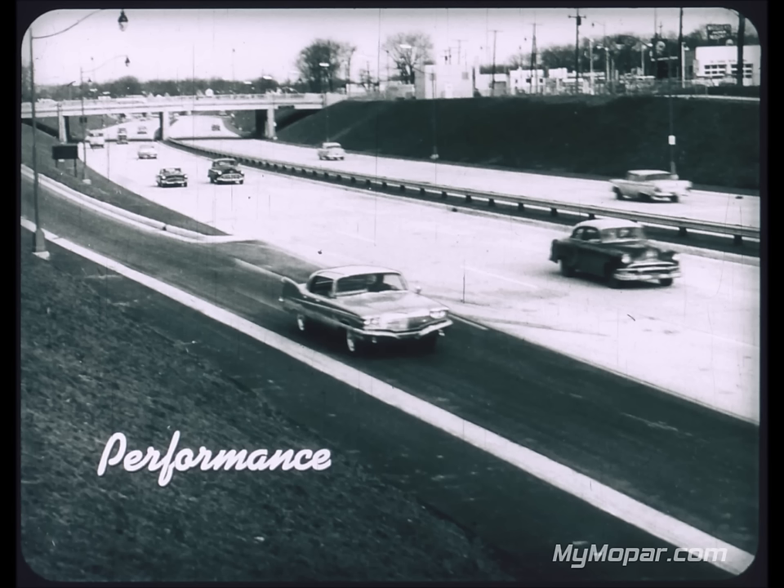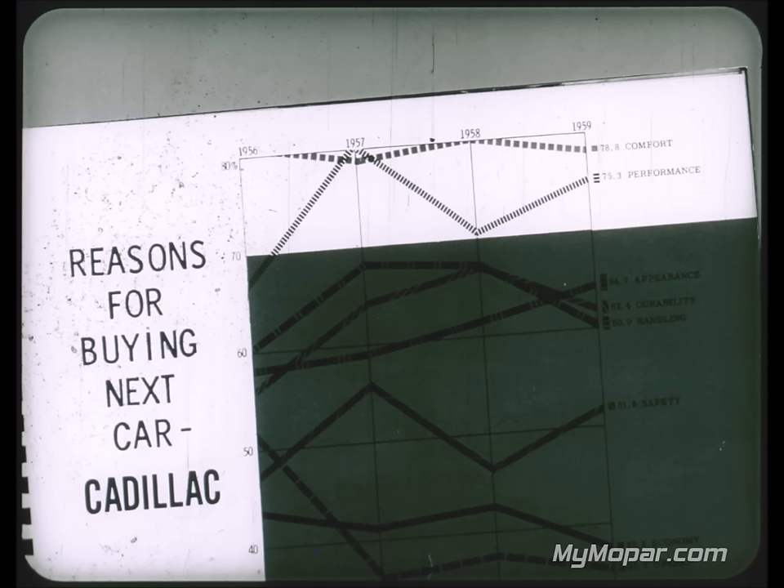Performance is the next item. It's traditional for luxury cars to have extra performance to match the extra weight. The owner doesn't like to feel his car is second best on the road — he's paying for the best and wants the best in performance. A Lincoln salesman said the biggest problem selling against Imperial owners is they prefer that extra Imperial power. According to the Red Book magazine national survey for 1959, Cadillac owners themselves rate performance as their second biggest reason for buying their next car.